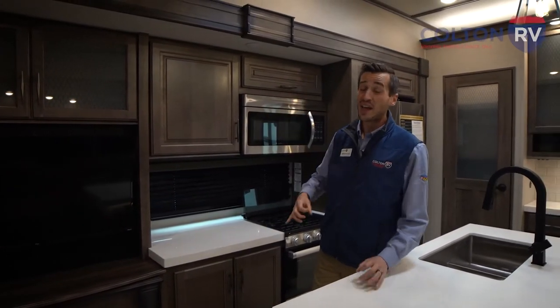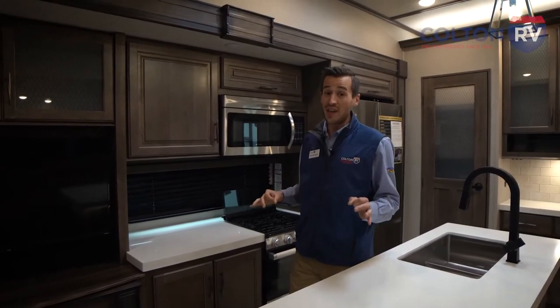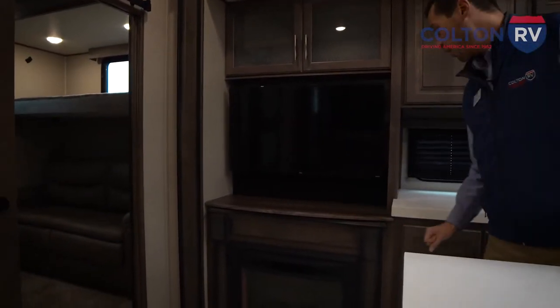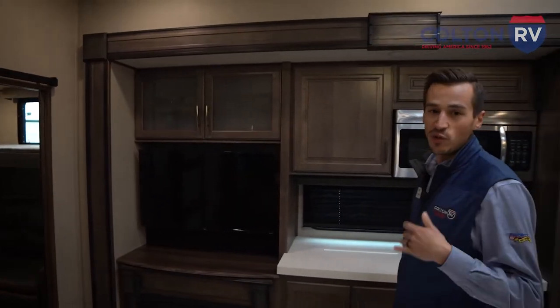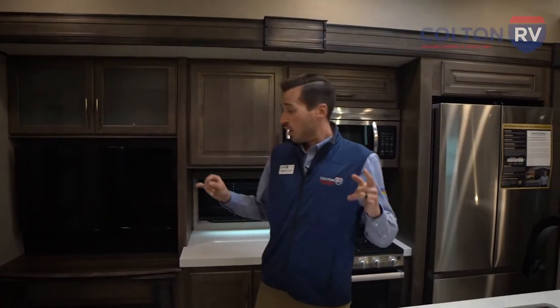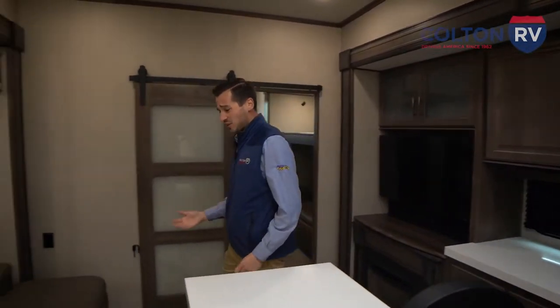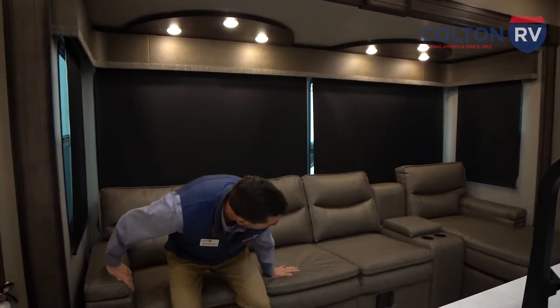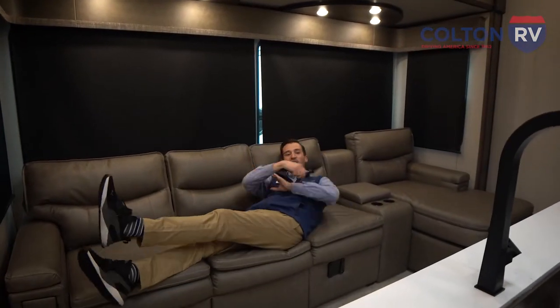For the times you can't spend outside, entertainment inside is important, and this Solitude maxes it out. We've got a gorgeous fireplace that's going to illuminate and warm the entire living area, and a big-screen TV to enjoy your movies and shows. Directly across from the entertainment center, we have a huge sectional sofa — I don't think I've ever seen a sectional sofa in an RV. There's room for at least four or five people on this. If you really wanted to get your family in nice and cozy, watch a movie, relax by the fire, you've got plenty of room to do just that.